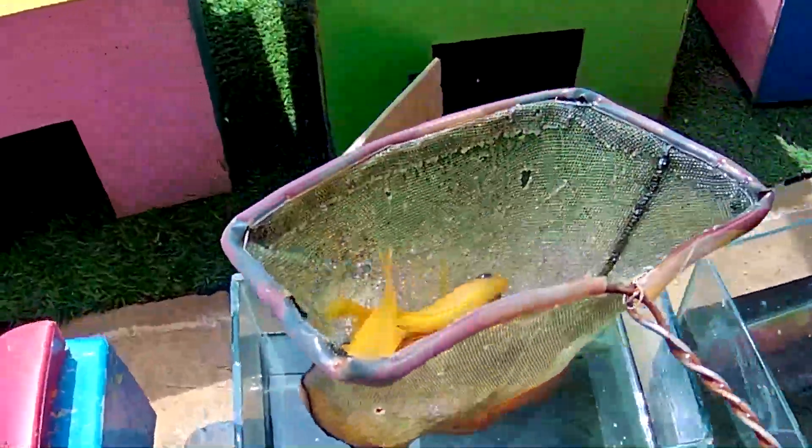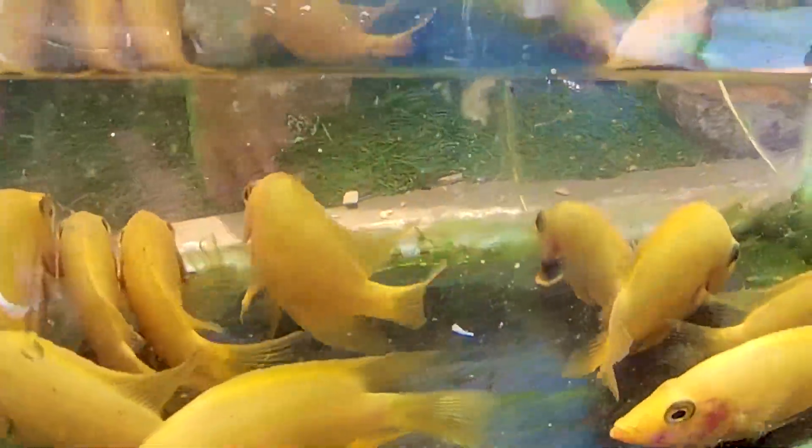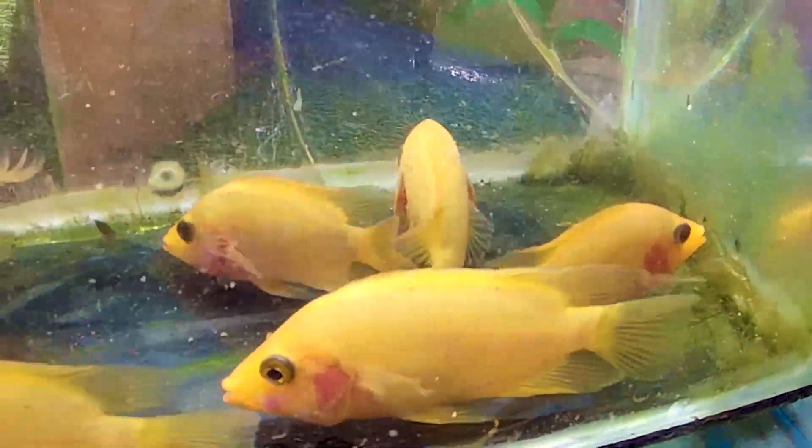Ini kira-kira ikan apa coba ya? Dia bertubuh berwarna kuning teman-teman. Ternyata ini seekor ikan red devil, salah satu ikan invasif atau salah satu ikan predator teman-teman. Dia suka memakan anakan ikan ya, meskipun dia memiliki warna yang sangat cantik. Tetapi ikan ini termasuknya seekor ikan predator. Mengerikan sekali ya guys.